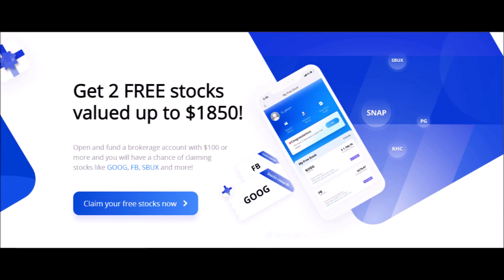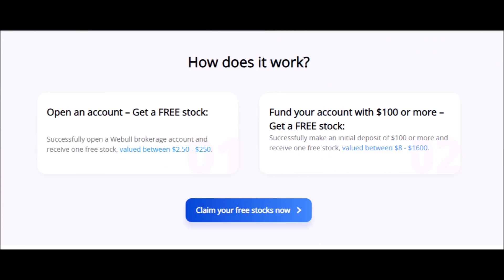Webull is a free brokerage app where you can buy and sell stocks, options, and cryptocurrencies. Right now you can get two free stocks with Webull. You can get the first free stock, which can be worth anywhere from $2 to $250, just for creating an account, and a second free stock worth up to $1,600 if you invest $100 or more on your first deposit.